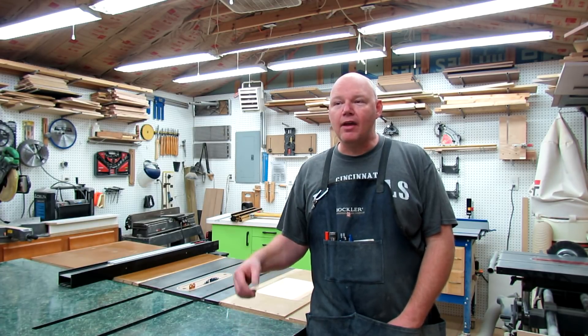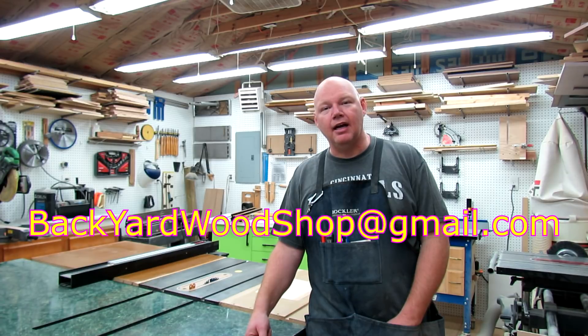Well, that's going to end it for this video. I appreciate you sticking around to the end. I hope you learned a few things along the way. If you have anything you'd like to tell me, you can do that in the comment section below, or email me at backyardwoodshop@gmail.com. If you're new to my channel, I'd love to have you as a subscriber. If you enjoyed the video, please hit that like button, and until the next time I see you in the backyard.